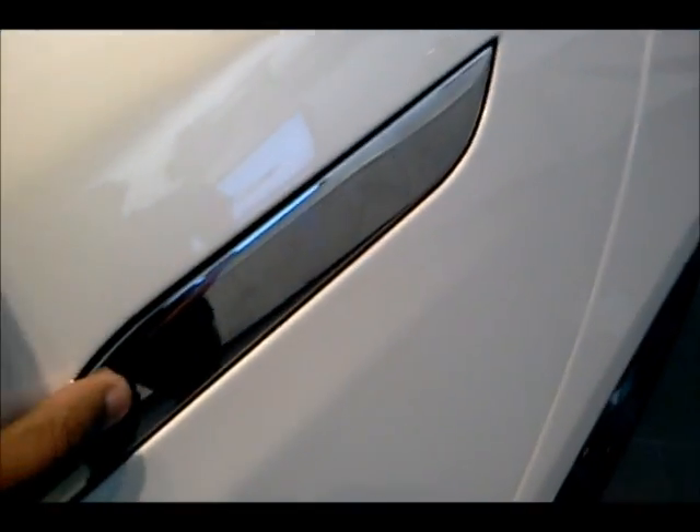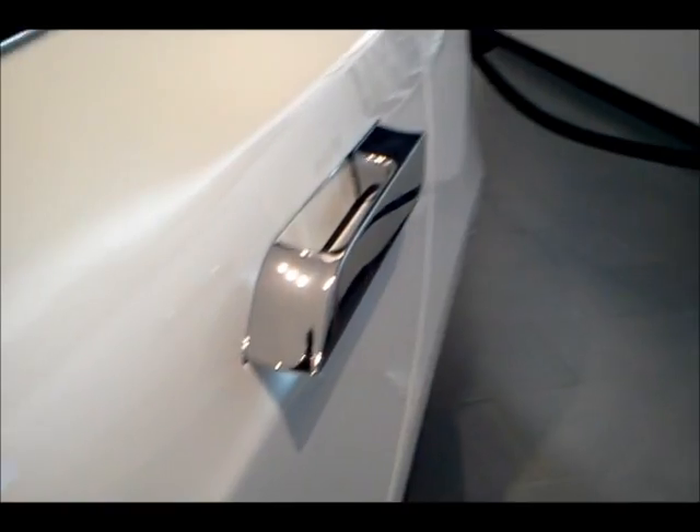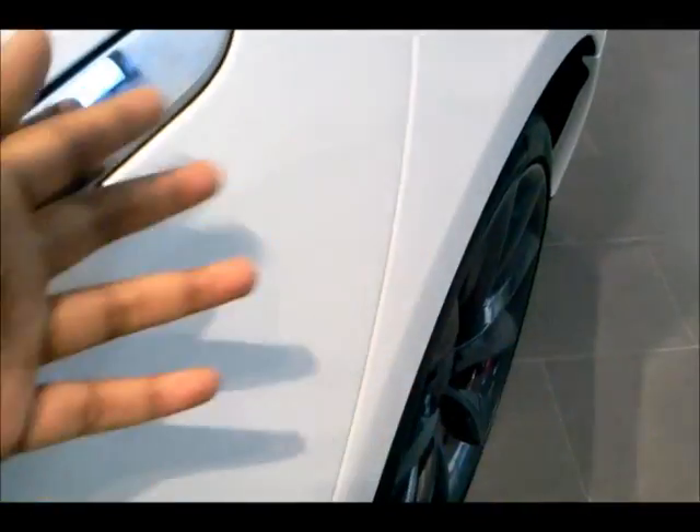Now this door handle does not work but I'll show you how it works on this one. You just push it and then there's a little touch pad down there and then you hit that, and then it would come back. Now the ones with keyless entry, it's going to come out as long as you have the key with you and you get close.